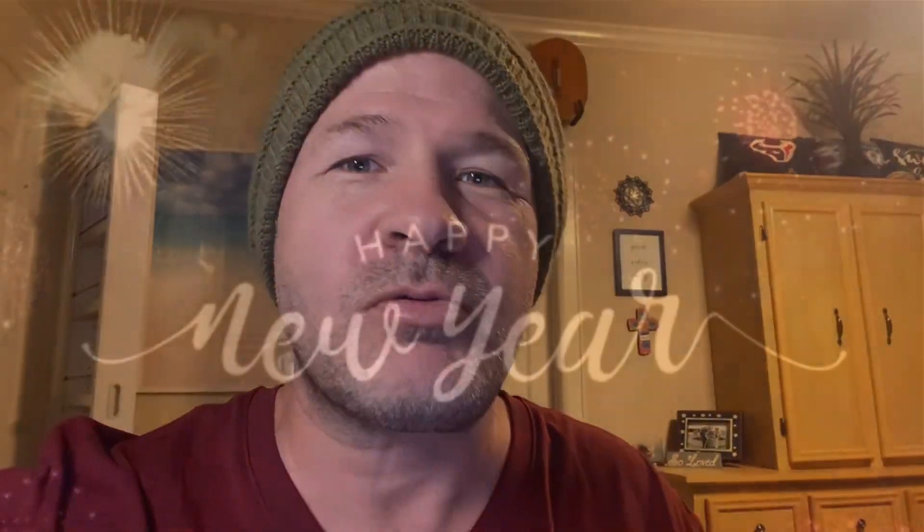What's going on, guys? Hopefully the New Year's treating you well. You had a good time with family during Christmas, etc. Knocking out some of those New Year's resolutions.